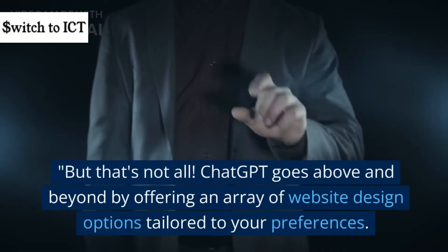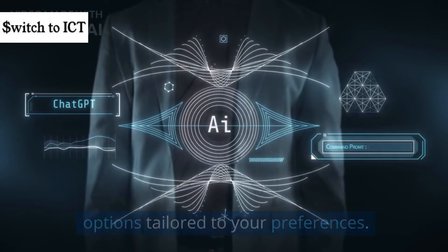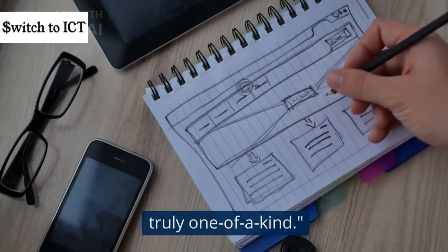But that's not all. ChatGPT goes above and beyond by offering an array of website design options tailored to your preferences. It can present you with various layouts, color schemes, and font styles, making your website truly one of a kind.